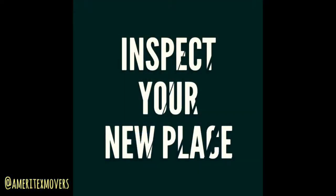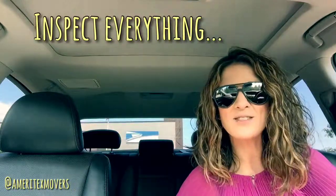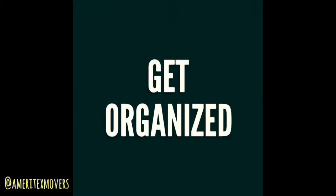Whenever you move into your new place, make sure that you do a complete walkthrough and inspect everything — even down to the smallest thing like a light bulb. Make sure you check it out and communicate it directly to management if there are any issues.